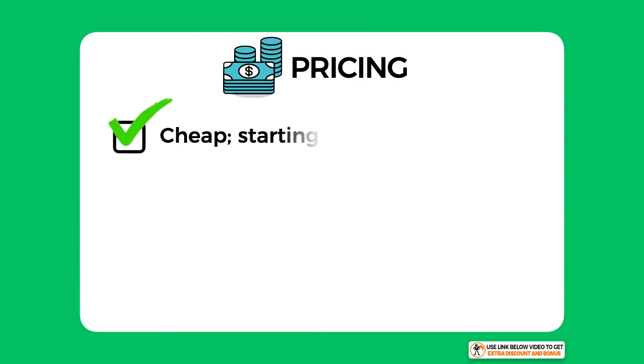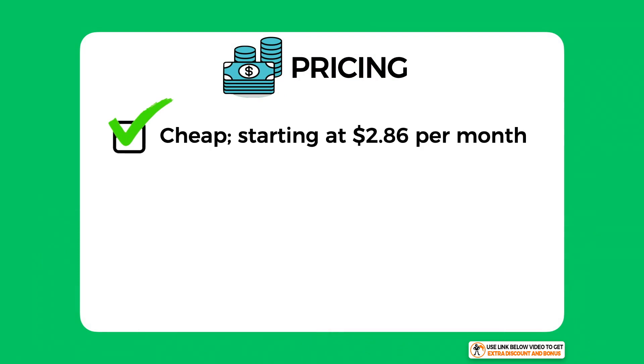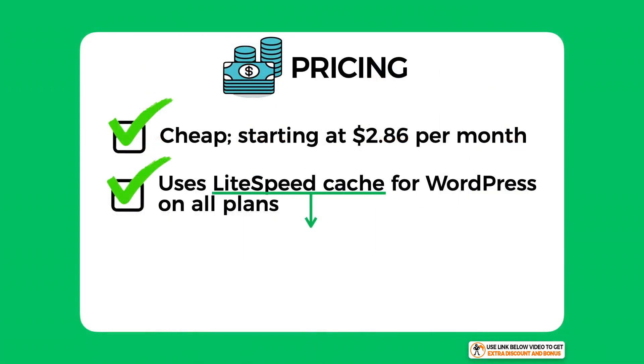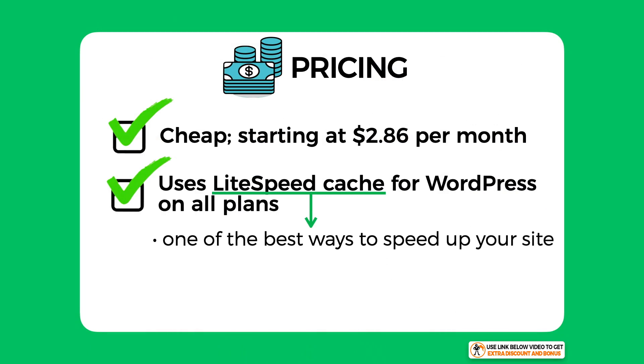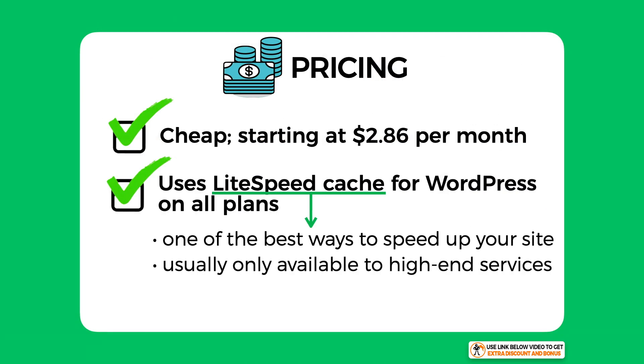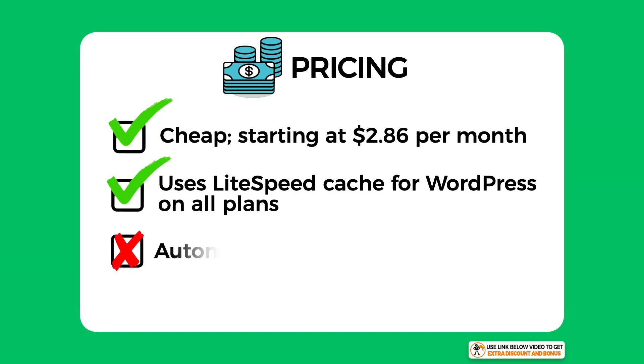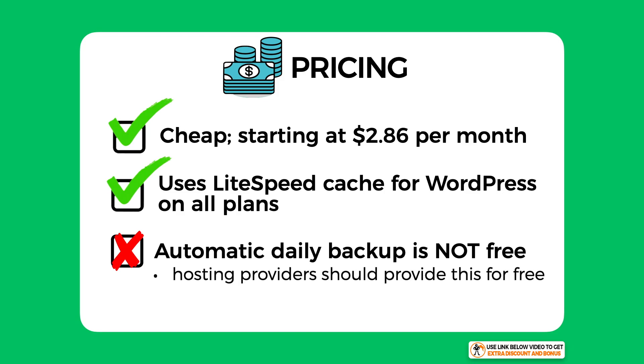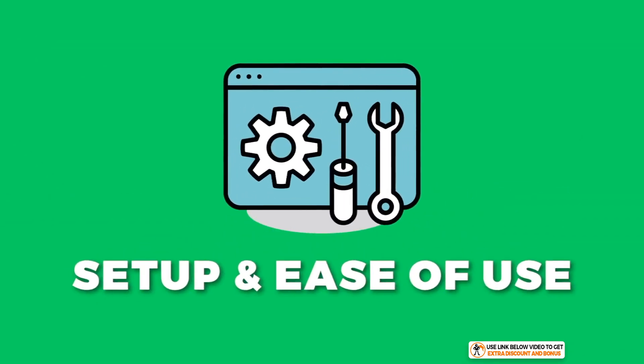NameHero is a cheap hosting provider starting at just $2.86 per month. They use LiteSpeed Cache for WordPress on all their plans, which is one of the best and most efficient ways of speeding up a WordPress website — technology not available on many hosting providers and usually reserved for higher-end services. I did take one mark off because they don't offer automatic daily backups on all their plans, which I believe is an important standard feature.